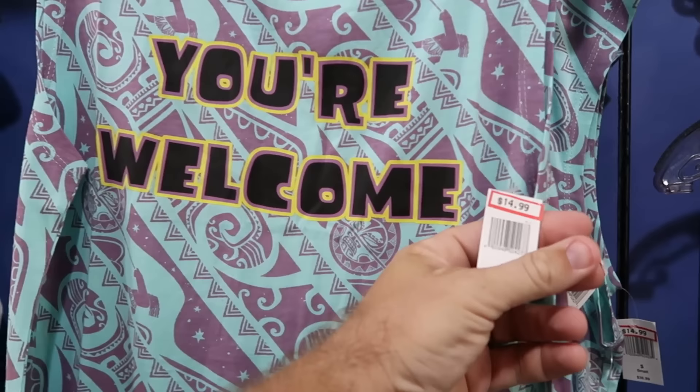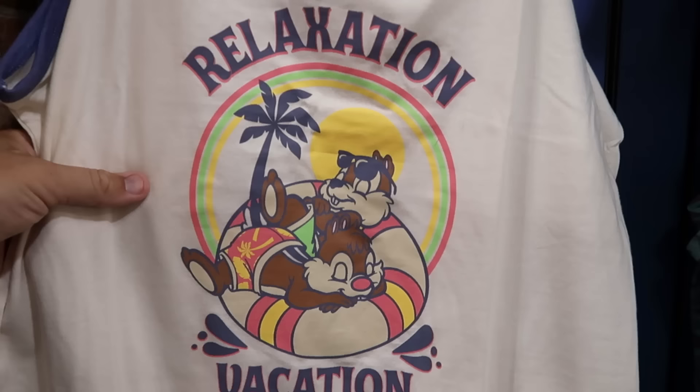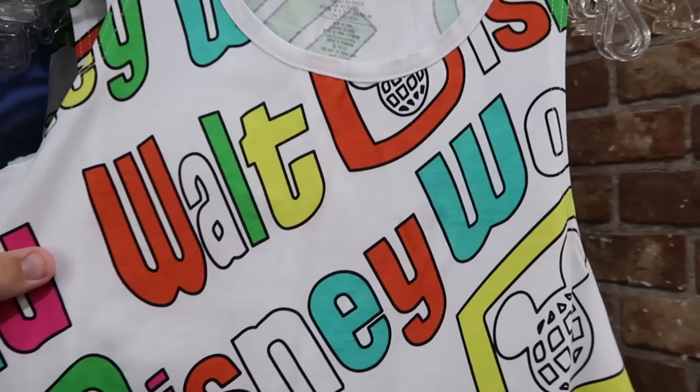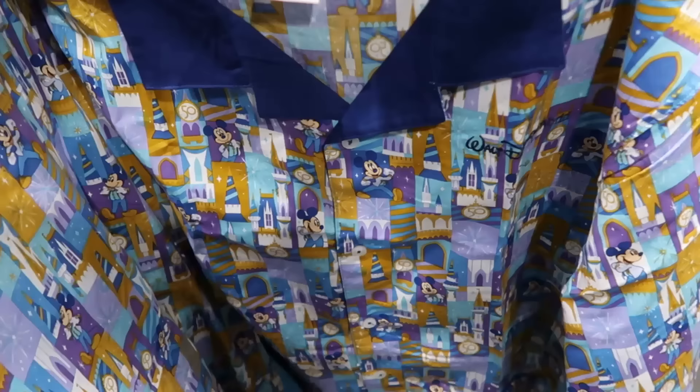They have really nice tank tops too — a Maui 'You're Welcome' tank with a great design in multiple sizes for $15, marked down from $37. A Chip and Dale tank top says 'Relaxation Vacation' with Florida sun and palm trees for $15, marked down from $30. A retro Walt Disney World tank top that just says 'Walt Disney World' repeatedly in bright colors is $14.99, marked down from $37.